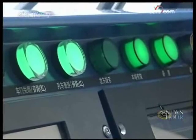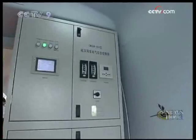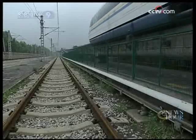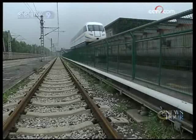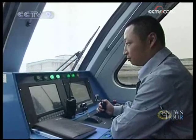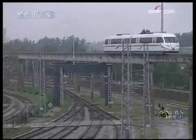The maglev train will offer more convenience and faster service for urban transport. Vehicle power supplies are located inside the train carriages. Even if there is a sudden loss of electricity, these power supplies can help the maglev train keep on running to a safe area before gradually stopping.